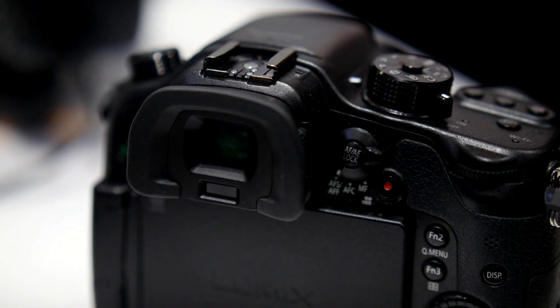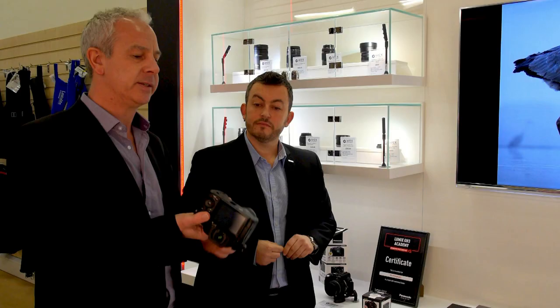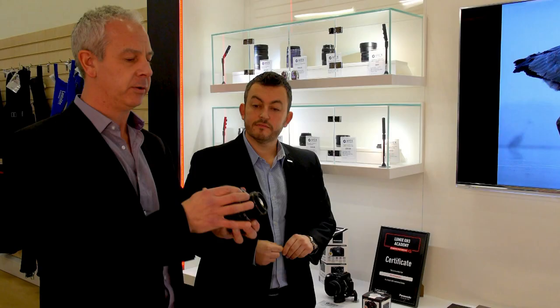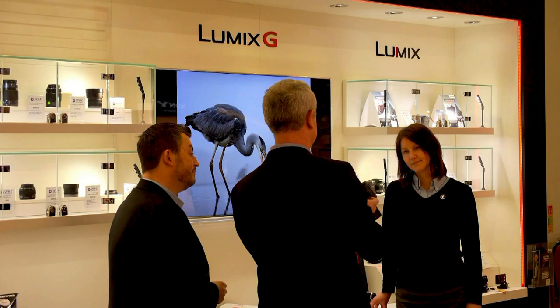The GH4 looks very similar to the GH3 — what are the differences? Actually, I don't think there's much wrong with the layout of the GH3 at all, so I'm quite glad that Panasonic hasn't chosen to change too much on the camera. The base is still the same so it takes the same old battery grip, and there's just a slight finger grip on the front which I think is going to feel a lot more secure, especially with the bigger Nocticron lens — it feels a bit heavier, just more secure in the hand.